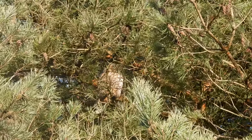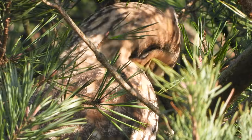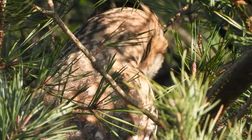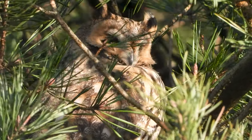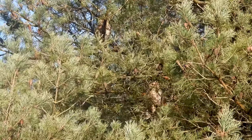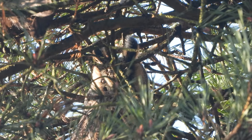En super leuk natuurlijk, die uiltjes. The nice thing about these ranzuilers is that they have some of the oorpluimen that you can see move a little in the wind. The other uil die ook oorpluimpjes heeft is de oehoe, maar die is echt een flink stuk groter. Het verschil tussen een oehoe en een ranzuil zie je wel — een oehoe is echt een flinke lapuil.